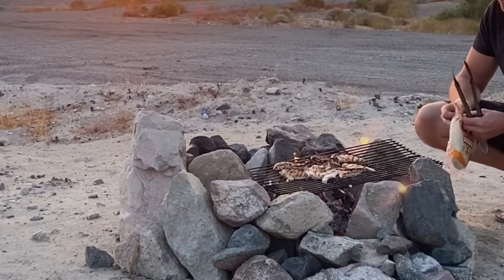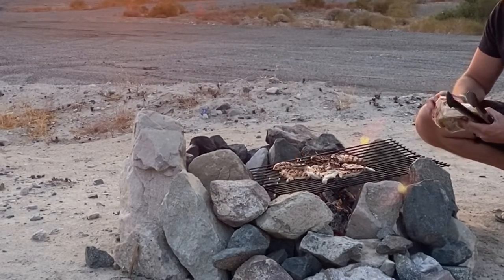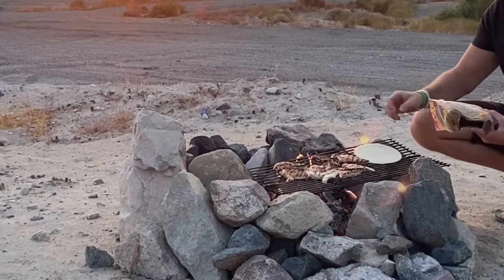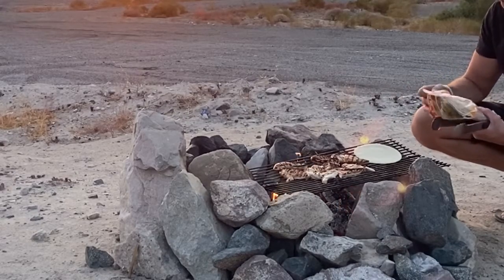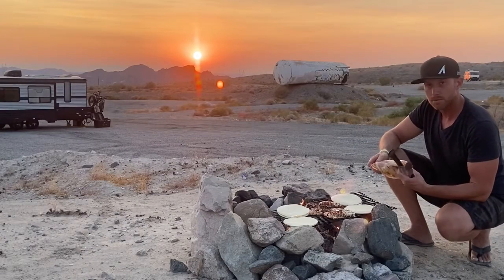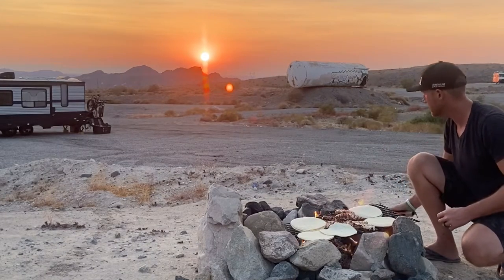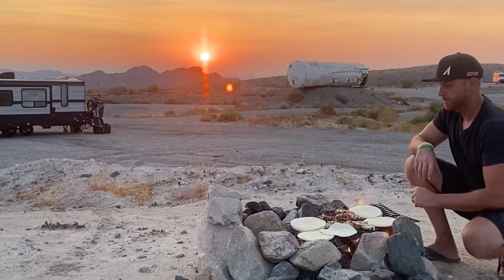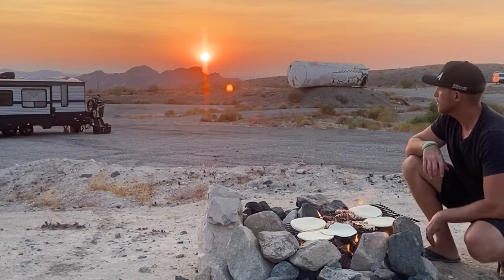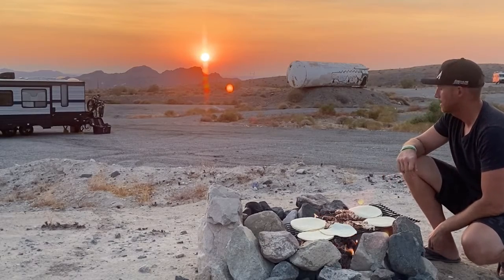I always use the white corn tortillas, but sometimes I do yellow corn as well — these are pretty good. You can see we got that beautiful sunset right there. I gotta tell you, this has been one of the best locations for us so far. We got a nice little plot, nobody's bothering us anywhere around here — everything's turned out real nice over here.